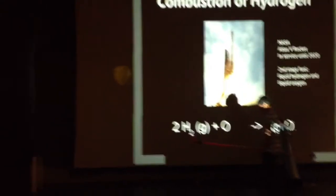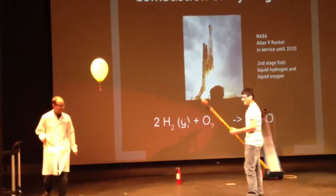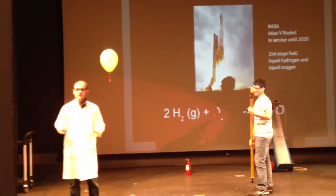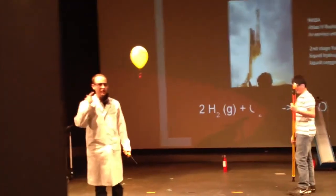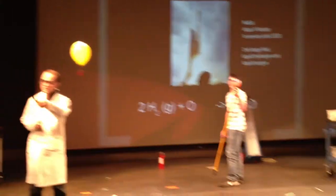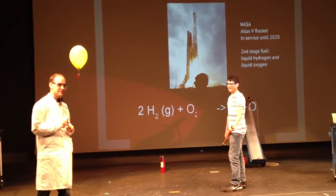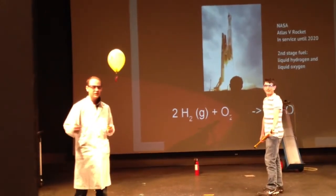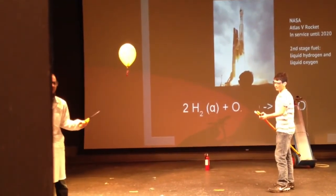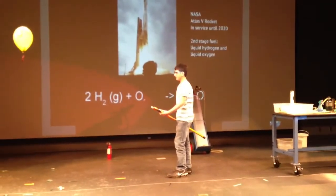Oh! Signs of a chemical reaction. Did you hear anything? It went boom. Anybody see anything? Fireball. You saw a fireball? Did anybody from the front row feel anything? Heat. Anybody feel heat? So we have signs of a reaction. What else did you feel? Did anybody feel anything else? Shockwave. You felt the shockwave. So the signs of reactions took place.